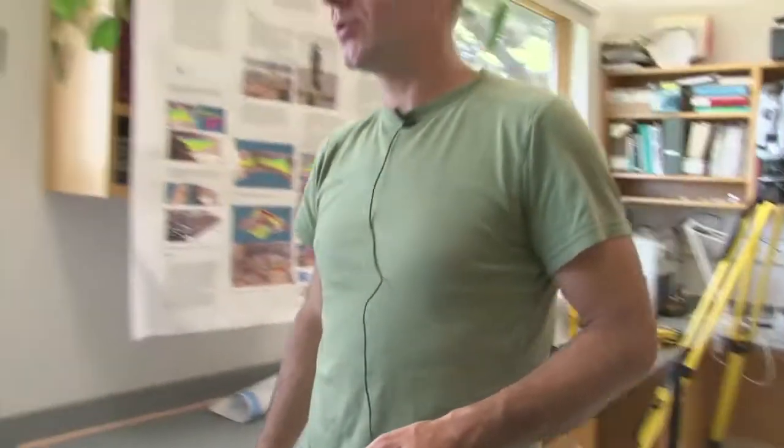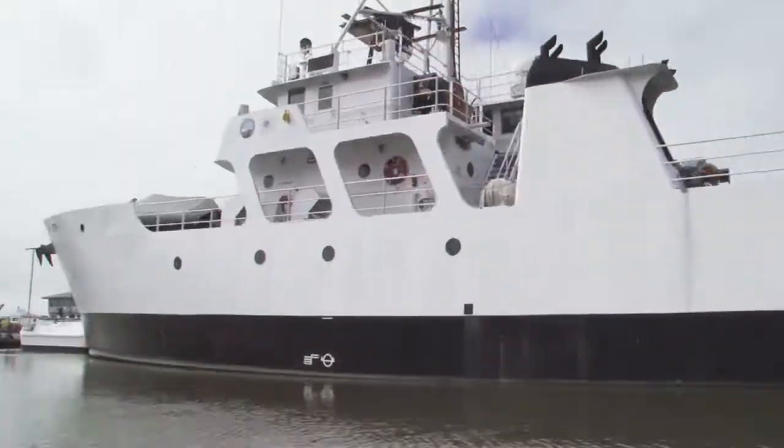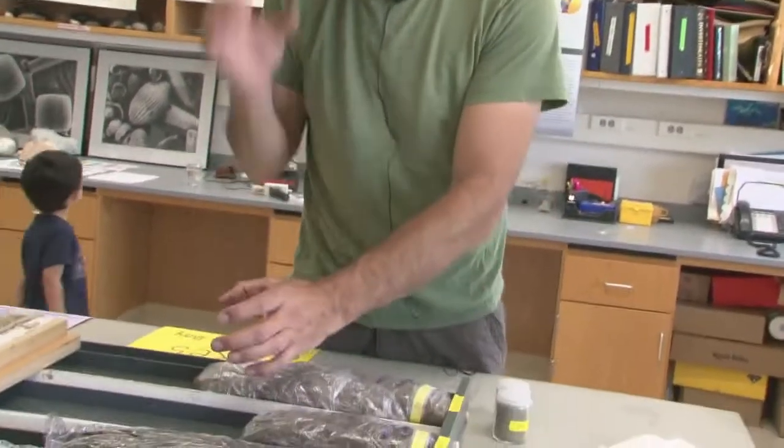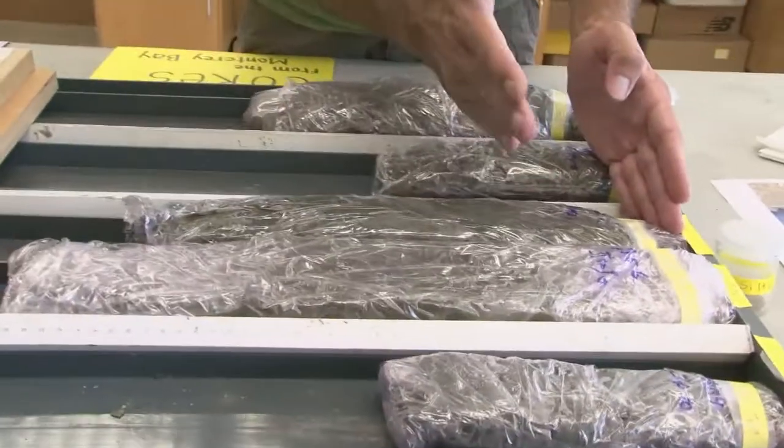Moving to the other side of the lab — this is a typical geolab student. As I mentioned earlier, we collect sediment cores. We took one of our research vessels, the Provence Sur, and collected cores from the seafloor. Cores are plugs of the seafloor and sub-seafloor, and then we analyze them.